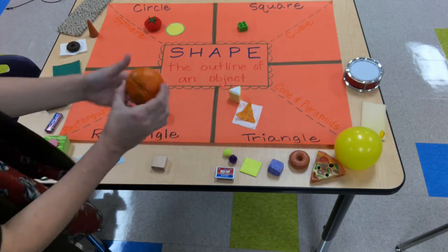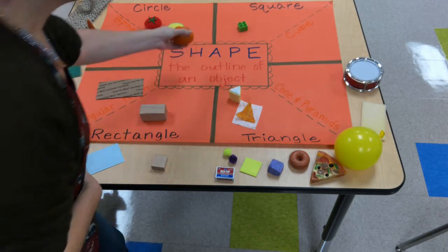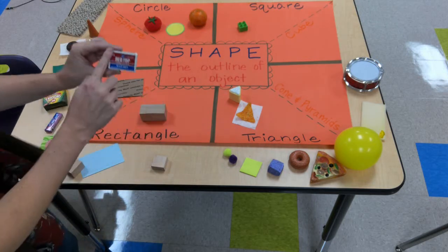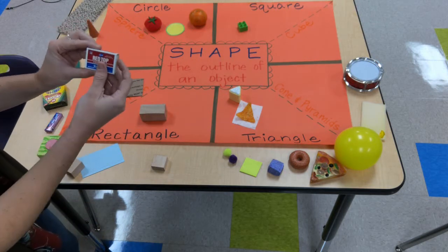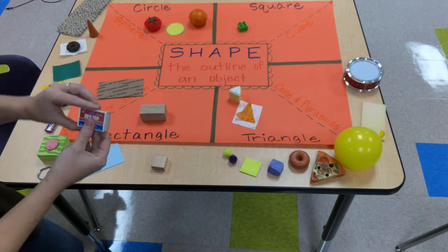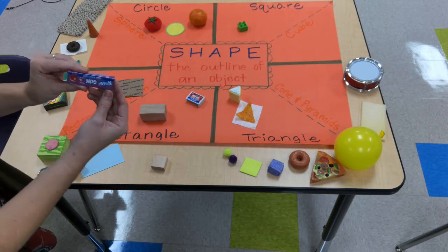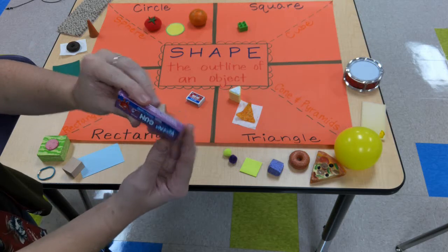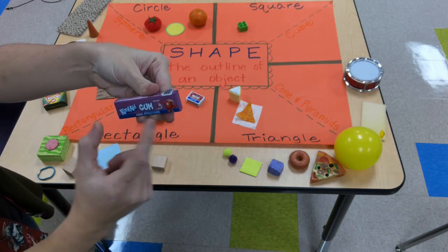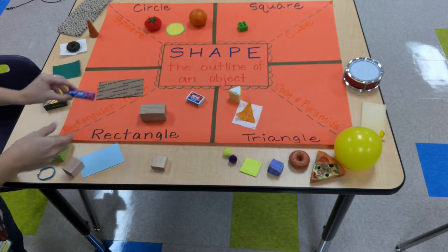Then I have an orange — yummy yummy orange, that looks so yummy right now — but I'm going to put that with my circle items. I also have a box of matches and that shape is a rectangular shape. I also have a stick of gum right here and even though it's really long and short on the edges it would be a rectangular shape.